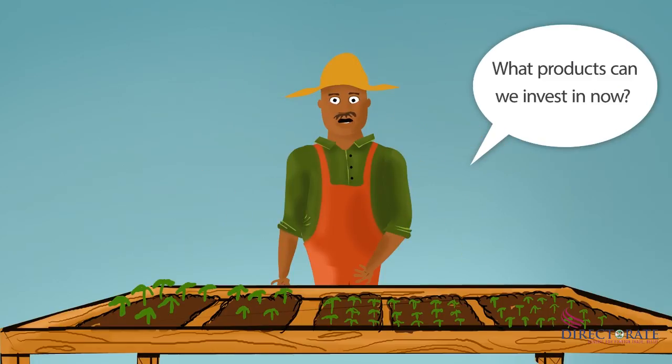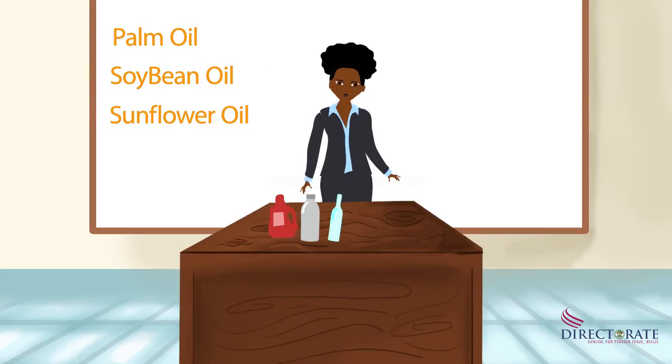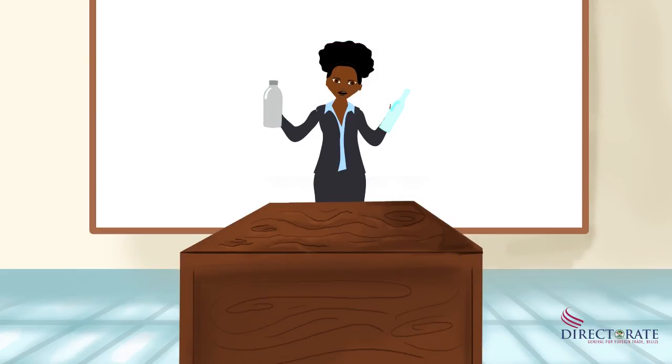What products can we invest in now? Very good question. Three products that you can benefit from are palm, soybean, and sunflower oil. Crude oil is widely produced in various Central American countries such as Honduras, Guatemala, and Costa Rica, and can be imported and refined in Belize. However, soybean and sunflower oil can be grown and processed in Belize.